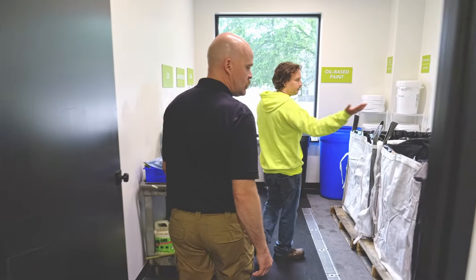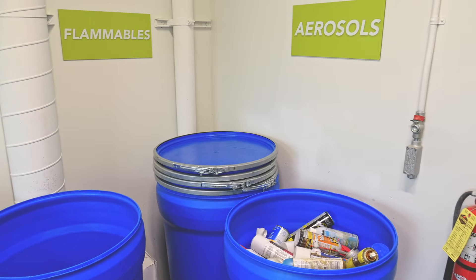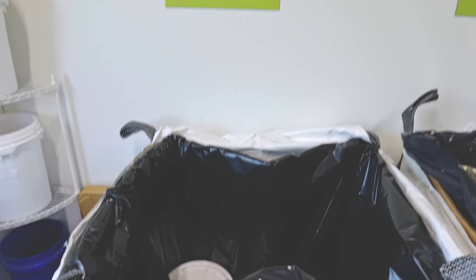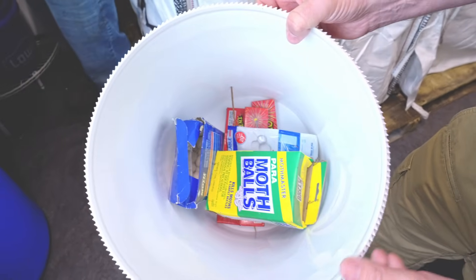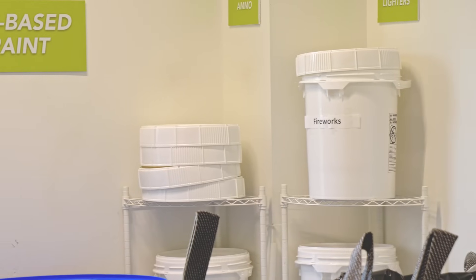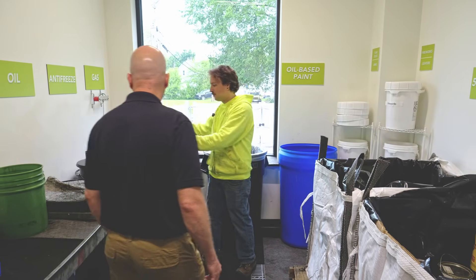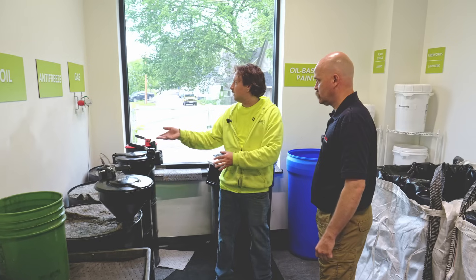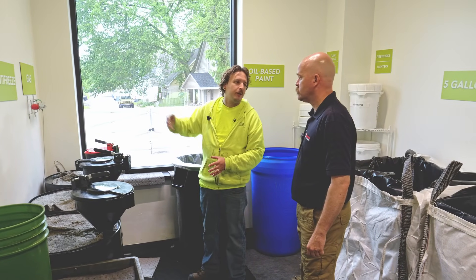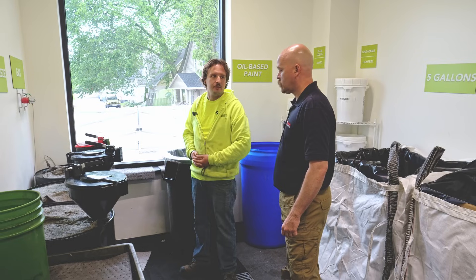In the flammable room, we've got everything nice and labeled — aerosols, flammable liquids, one-gallon containers, five-gallon containers. We have small one-off items, flammable solids like mothballs, fireworks, lighters, and ammunition. We also have oil-based paint and bulking drums where we bulk fluids like motor oil and antifreeze. Whenever we're handling gas, we grab our respirators and stay masked up for our own safety.